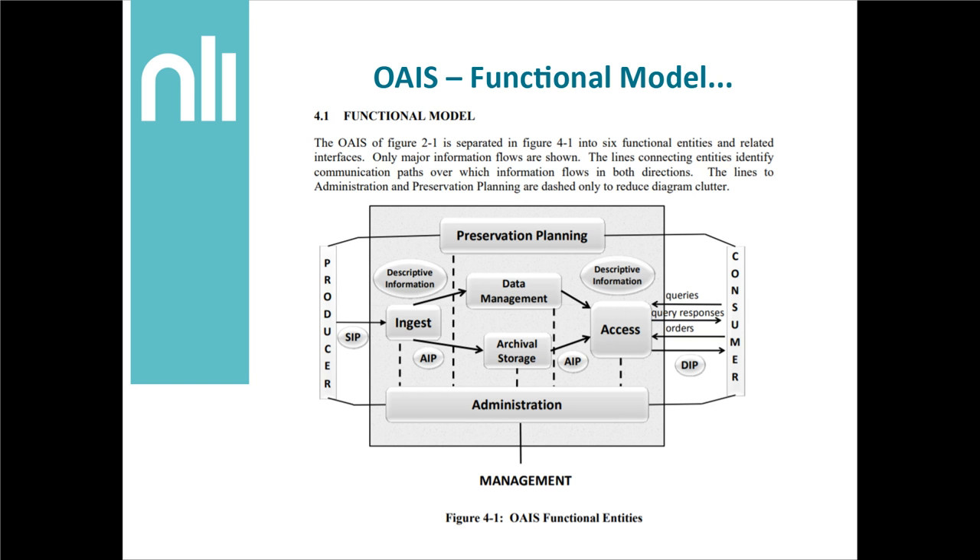The functional model — I initially wasn't even going to include this because it's included in every digital preservation or OAIS-related talk — but I thought I would show it because it's probably the most common thing you'll find relating to OAIS. I generally find it less helpful to focus on this particular model. There really is some great stuff in here, but I believe that the information model has more practical applications and tells you a lot more about where you're at and what you're missing.